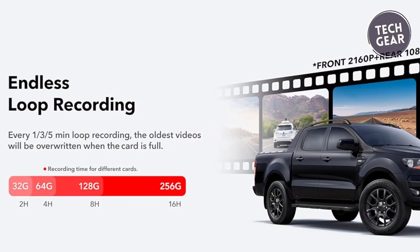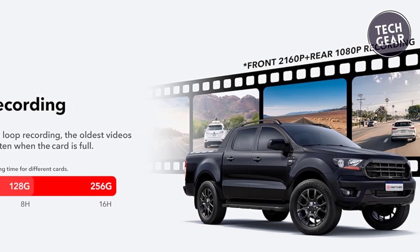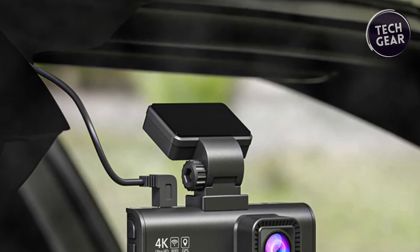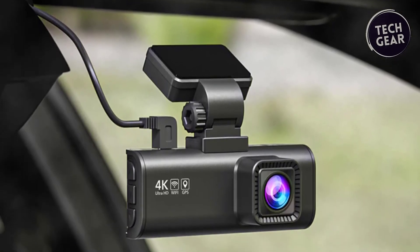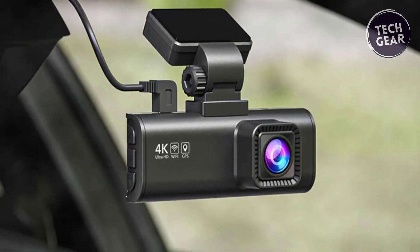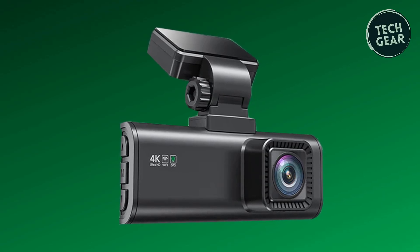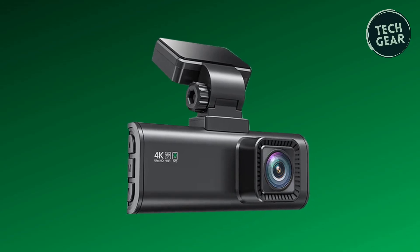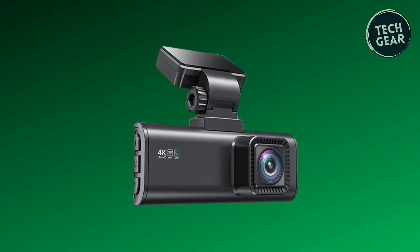Reliable features for accident recording include loop recording even when the memory card is full, ensuring continuous coverage. The G-sensor detects collisions, locking and saving the corresponding video. The 24-hour parking monitor with a time-lapse function enhances security during parking — note that a hardware kit is required for parking mode. The Red Tiger F7N Plus comes with super after-sales support, backed by a full one-year warranty.